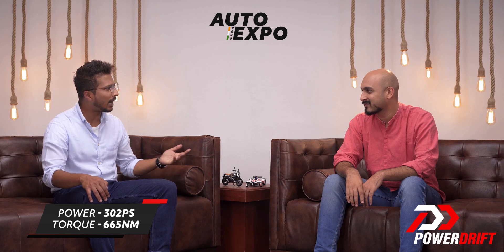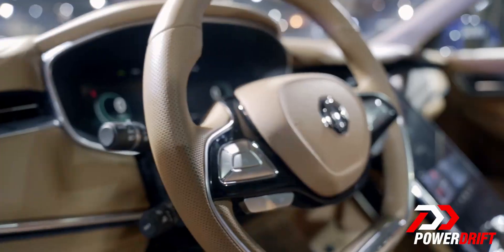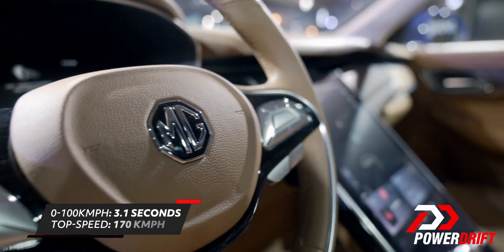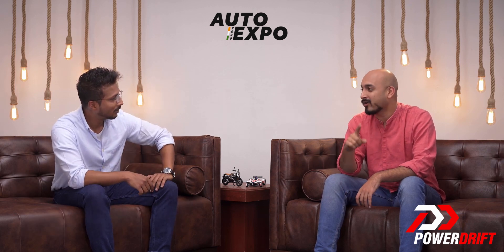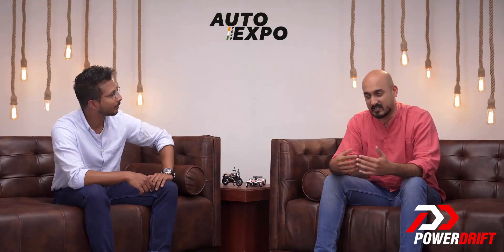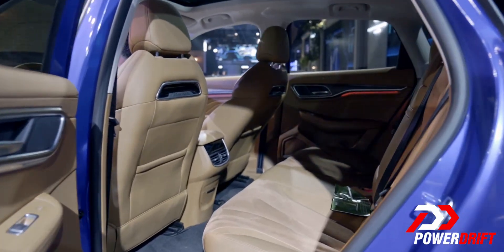That's more torque than an Audi R8 V10 Plus. And what does that get you? It gets you 0-100 kph in 3.1 seconds — that's faster than a Lamborghini Urus. But all of this performance and you don't have to compromise on electric range, because it enables you to go 381 kilometers on a full charge.